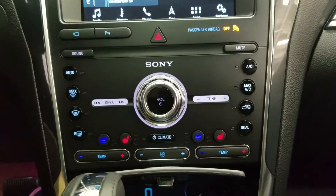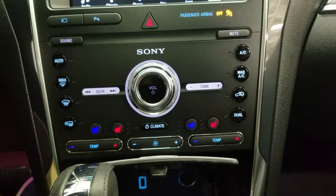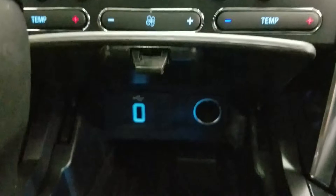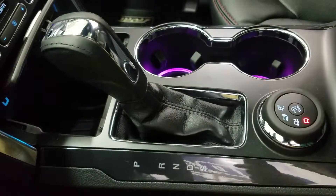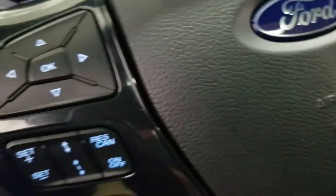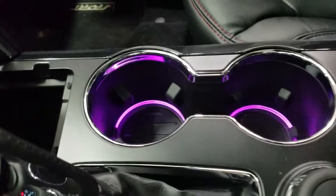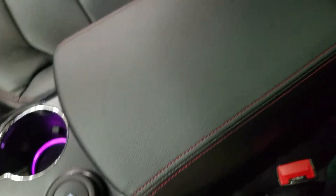Down below we have our controls for our SYNC, as well as our dual climate control area, which includes air conditioning and heating throughout our entire cabin, as well as heated seats for both driver and passenger. Underneath we have a smart charging USB port with a 12-volt adapter. At our center console we have our console shifter with our select option, which engages our paddle shifters, as well as a terrain dial to optimize driving for every terrain. We also have dual cup holders with ambient lighting and a center console with loads of storage underneath.